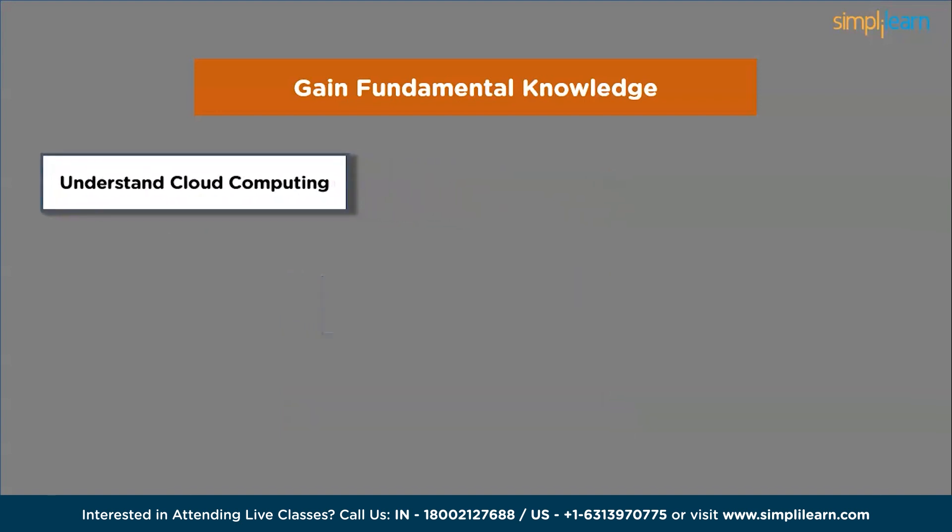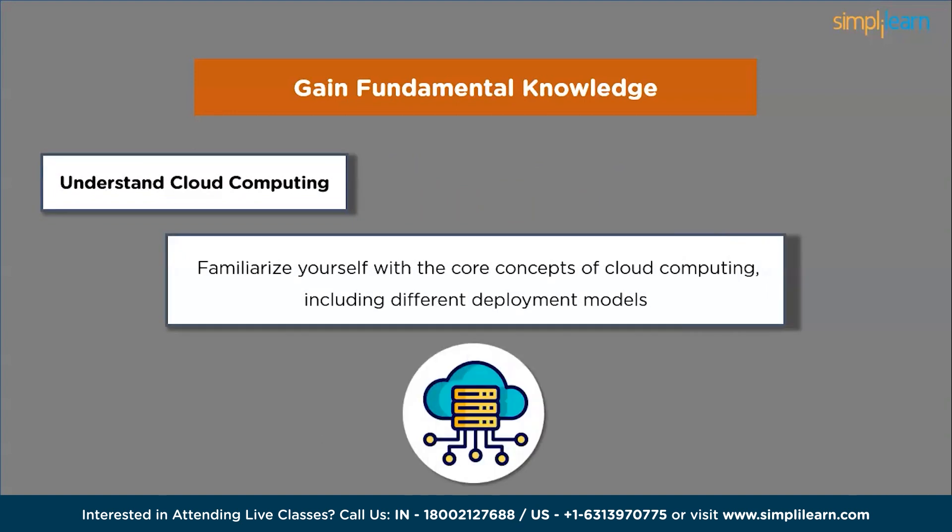The first step is to understand cloud computing. Familiarize yourself with the core concepts of cloud computing, including different deployment models like public, private and hybrid, service models like IaaS, PaaS and SaaS, as well as virtualization and cloud security.